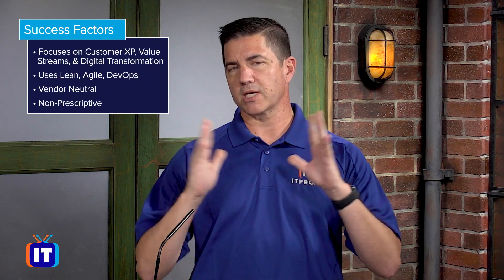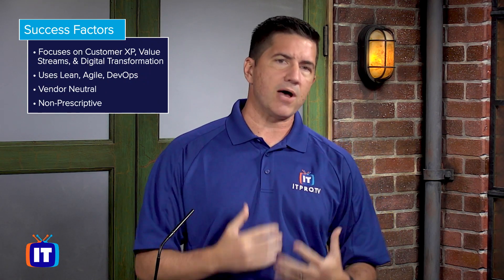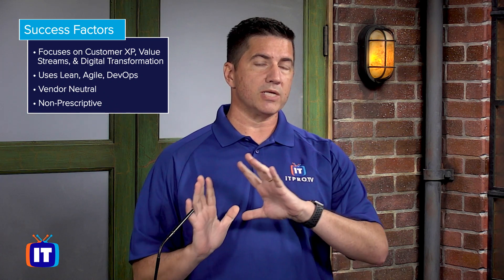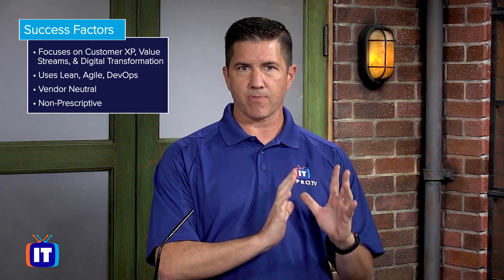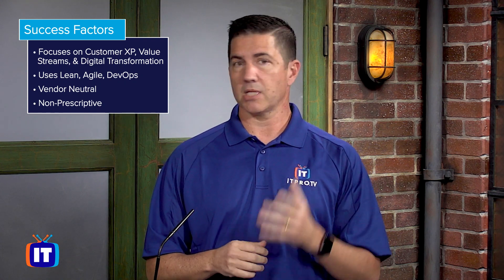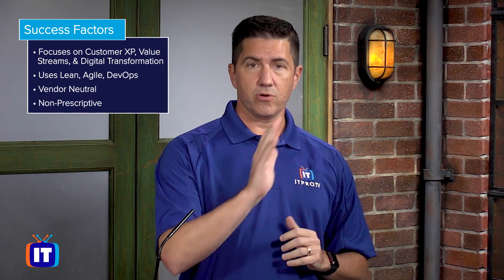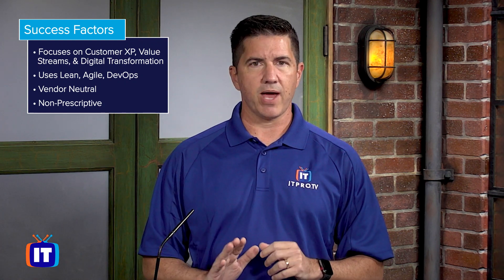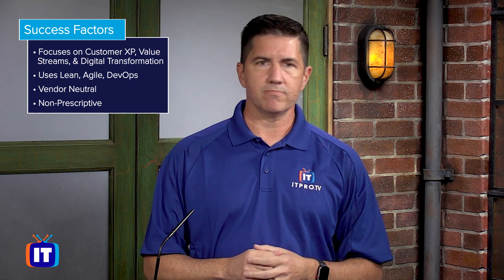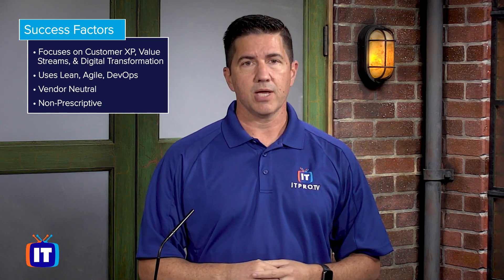Number one, ITIL has a focus on customer experience. They also make sure that we build value streams and move our organizations towards digital transformation, embracing new ways and methodologies — things like Lean, Agile, and DevOps. Plus, ITIL is vendor neutral: it doesn't matter if you have Cisco or Juniper, Microsoft or Ubuntu, AWS or Google Cloud — ITIL works in all infrastructure environments.